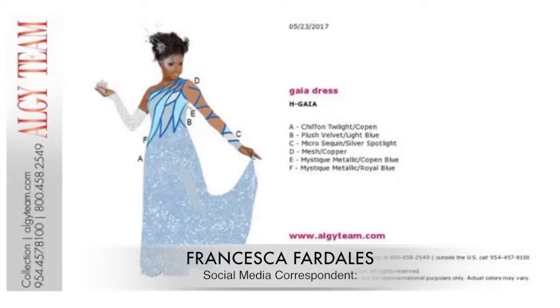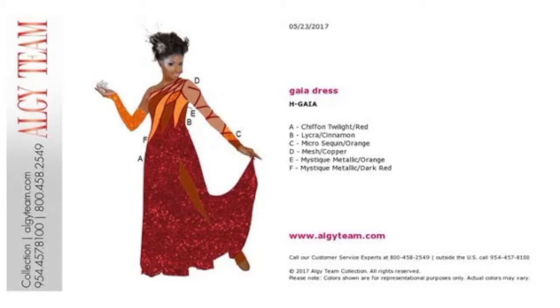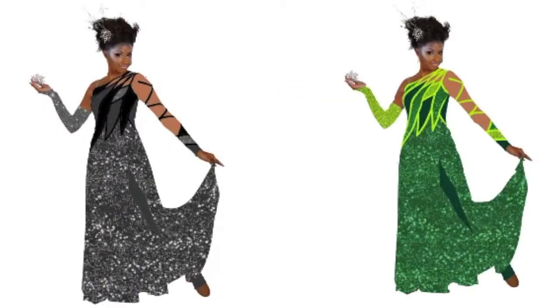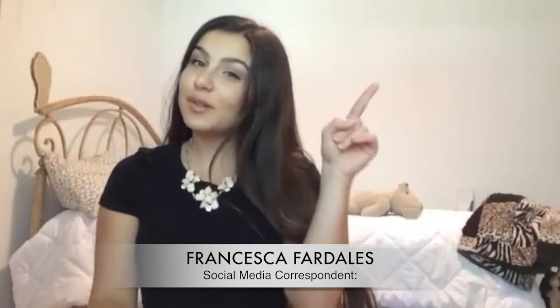Once you have selected the costume type that you like, this impressive feature gives you tons of different prints and colors to choose from. An example would be the Gaia dress. Keep the dress style you love while picking a different color or design to really make the look your own. This way your team can step out on the scene looking original and represent your show theme to a tee.